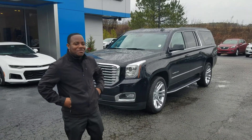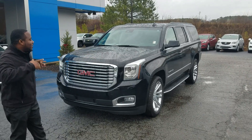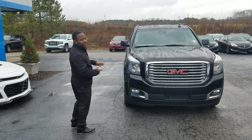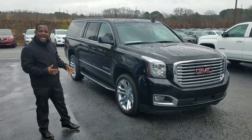This is Fabian here with Jimmy Bruce Chevrolet making a quick video of this bad boy right here, the 2018 GMC Yukon XL. This is going to be one of the SLT models in that beautiful Onyx Black exterior.